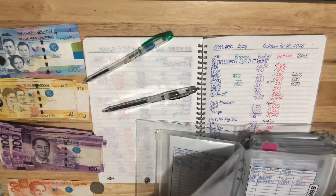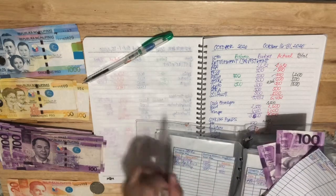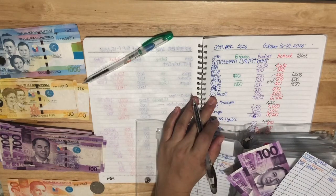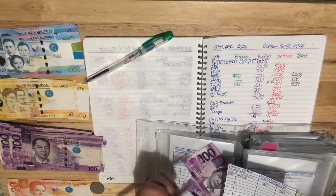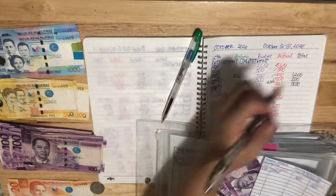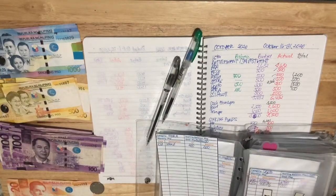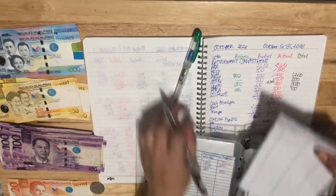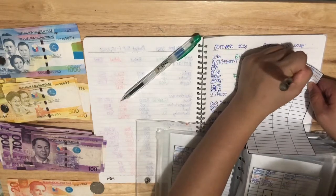Next, PERA. The bank teller hasn't called me yet about opening the PERA account, so I'll be dropping by to follow up. While waiting, I'll put money in it. There's also 200 for interest, so the balance here is 200 plus 500 — it's 700. Salary plus 500, now it's 700.